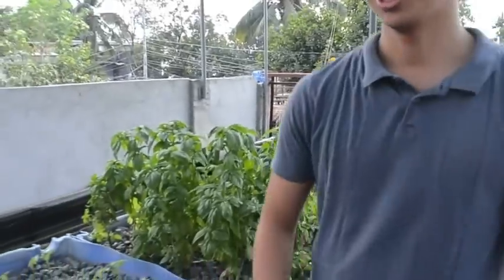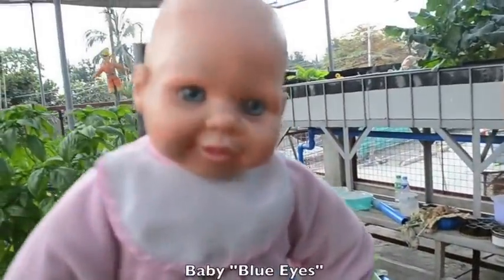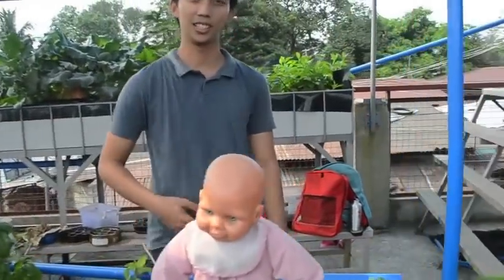Notice this baby right here — heads up, can you zoom in? Baby blue eyes, right? You might be asking what is the purpose of baby blue eyes — his purpose is he's a scarecrow.